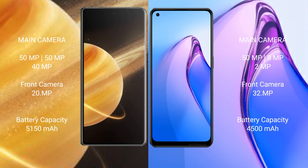Honor Magic V3 has a 5150mAh battery with 66W fast charging support. OPPO Reno 8 Pro has a 4500mAh battery with 80W fast charging support.